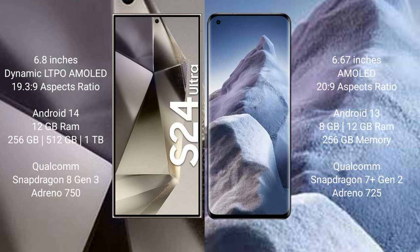Samsung Galaxy S24 Ultra comes with 12GB RAM and 256GB, 512GB, or 12GB with 1TB internal storage options, powered by a Qualcomm Snapdragon 8 Gen 3 processor and Adreno 750 GPU. Xiaomi Poco A5 comes with 8GB or 12GB RAM and 256GB internal storage, powered by a Qualcomm Snapdragon 7 Gen 2 processor and Adreno 725 GPU.